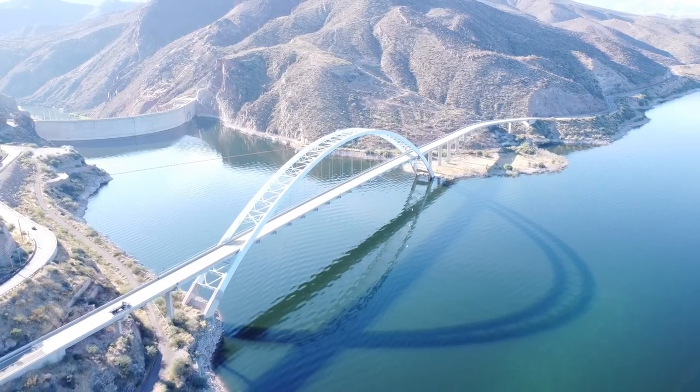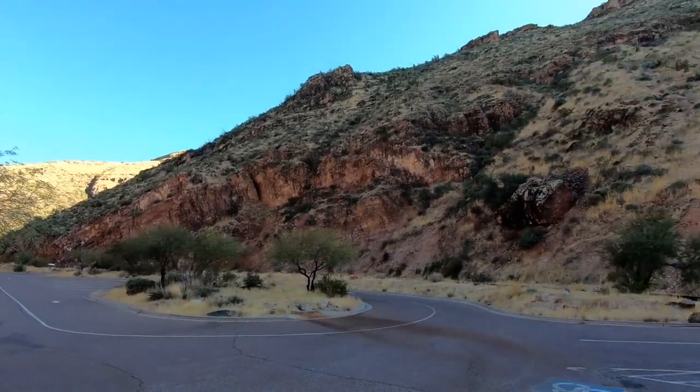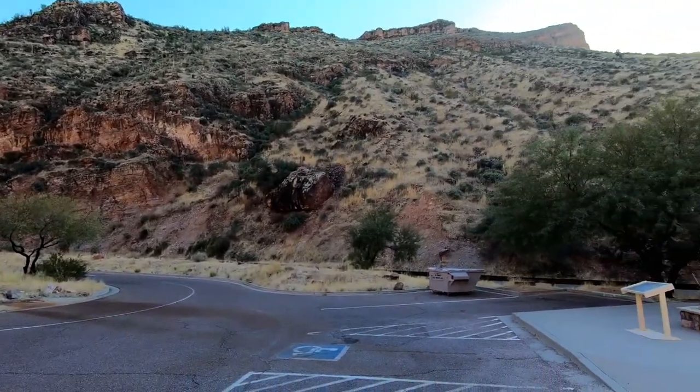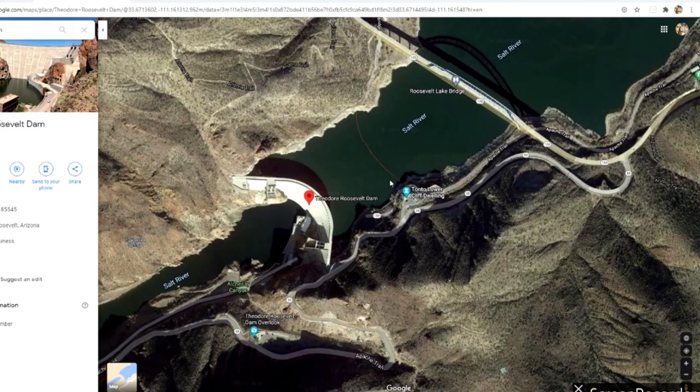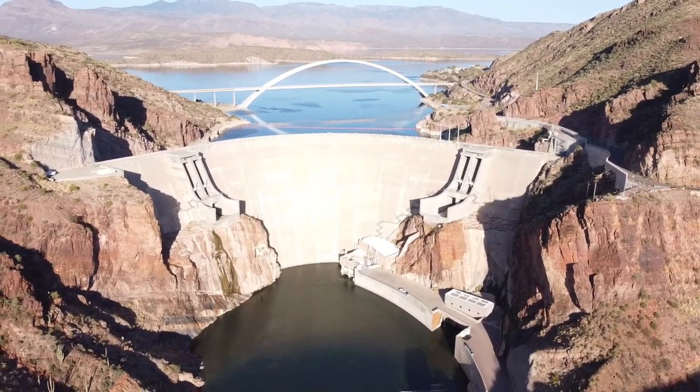Today you can still check out the bridge and dam. It's super easy to get to, and there are two separate parking areas where you can get out to take some pretty cool pictures of the dam and bridge themselves. One parking area is where you can get out to take pictures of the bridge. And once you're done, you just follow the road to the next parking area — there's actually a bathroom there too. There's also a little lookout point where you can stand and take a look at the dam and take some pretty cool pictures. It's a pretty spectacular sight — I've been there many, many times and it never gets old.